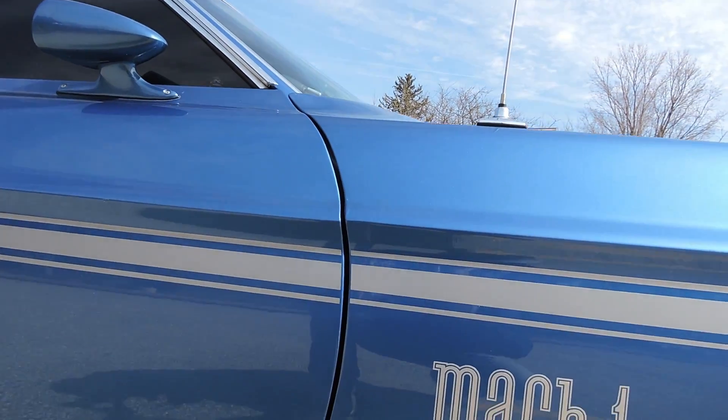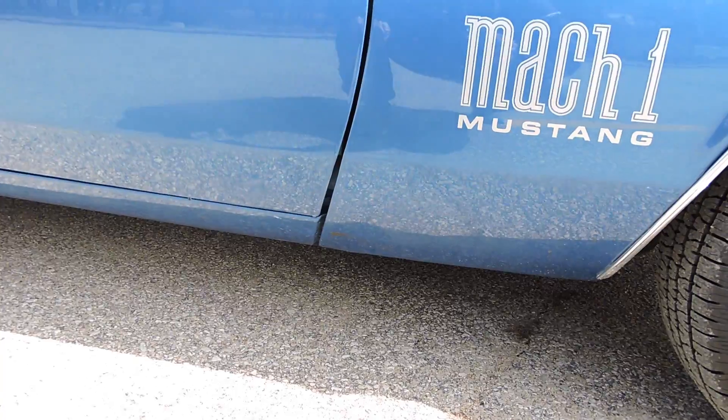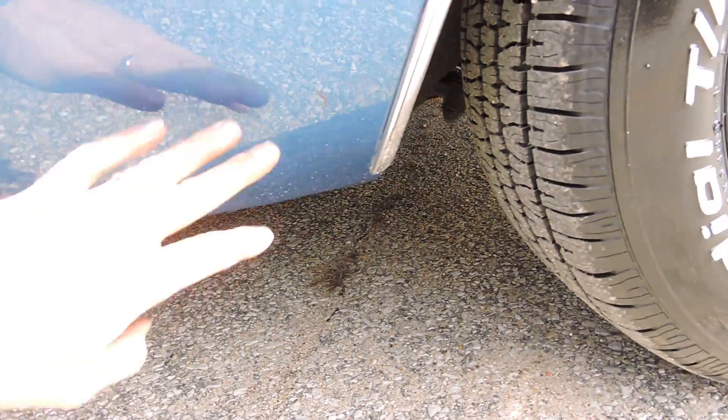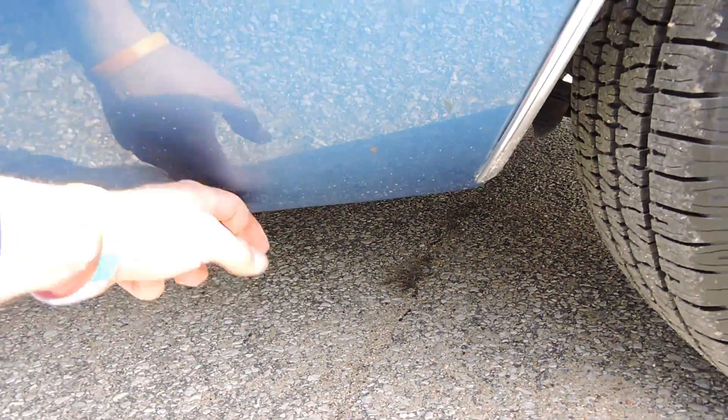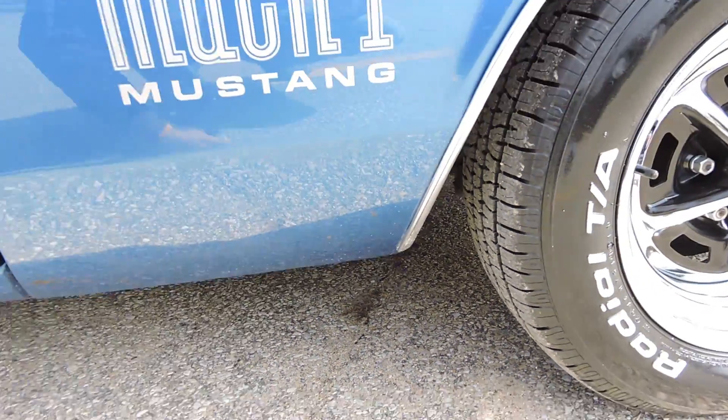The gap on the front fender to door is excellent — nice, wide, and even from top to bottom. There's just a little bit of tar here on the lower front fender that needs to be taken off. No bubbles or blisters in that lower fender, though there are some little chips in the clear coat just from rock chips and stuff.